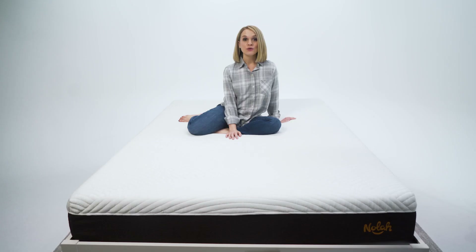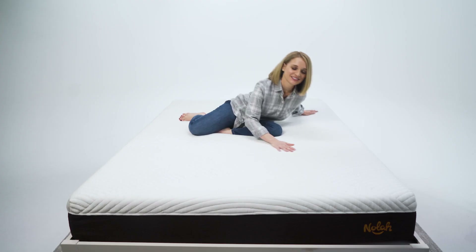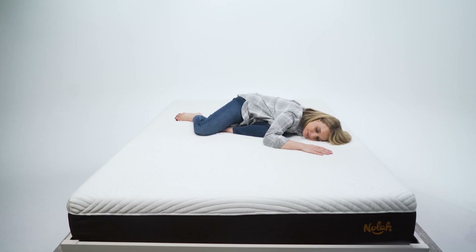That's it for the NOLA. Thanks for tuning in today. If you want to take a deeper look at any of these scores, just hop on over to the full NOLA review at mattressadvisor.com. As for me, I am going to take a load off on my NOLA mattress.